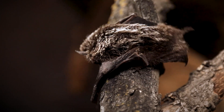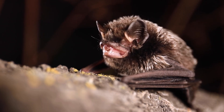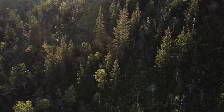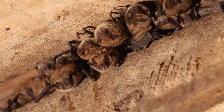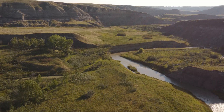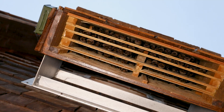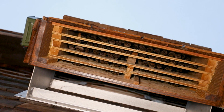Bats play an important role in Alberta's ecosystems, consuming thousands of insects each night and providing natural pest control that supports crops, forests and gardens. It's not surprising then that many people want to help bats and attract them to their property. While habitat preservation and restoration are the best ways to support bats, bat boxes have often been used to attract bats or to compensate for the loss of roosting space.